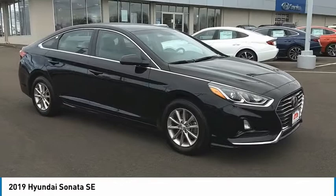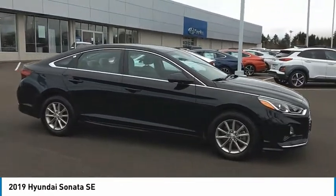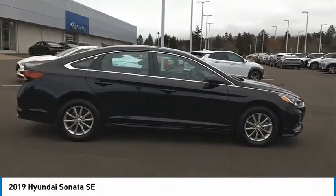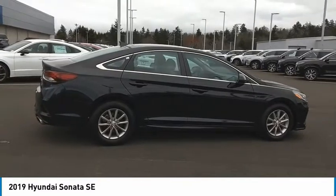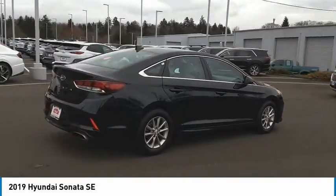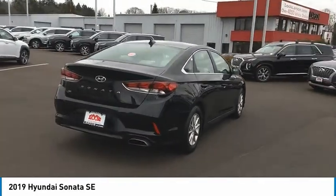We are pleased to show you the 2019 Sonata. The Sonata has a long list of technologically advanced interior features and options that make driving safer, more convenient, and much more fun. Don't forget the exterior corrosion protection — a 14-step roto-dip system that provides unmatched protection for your Sonata.